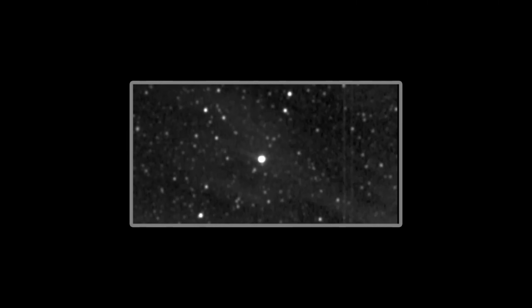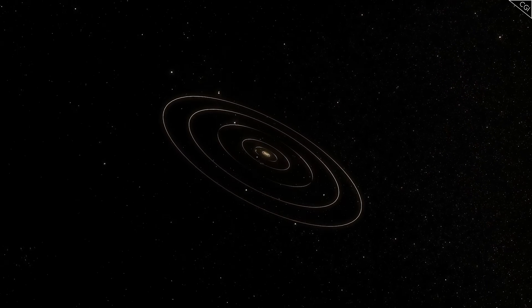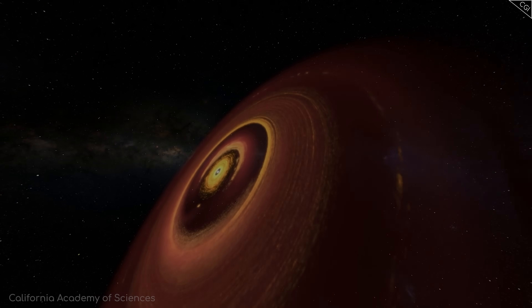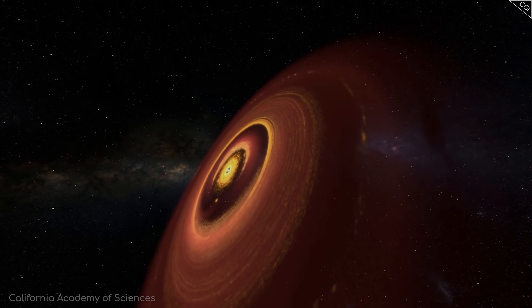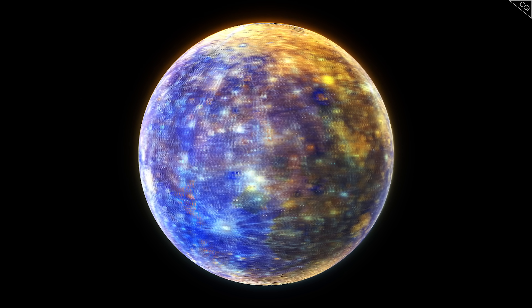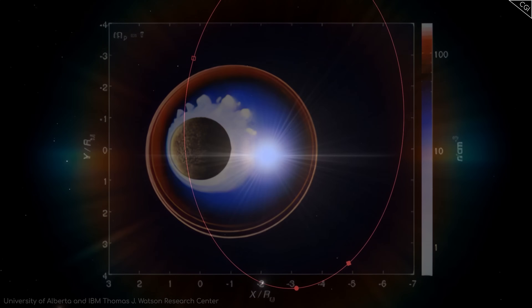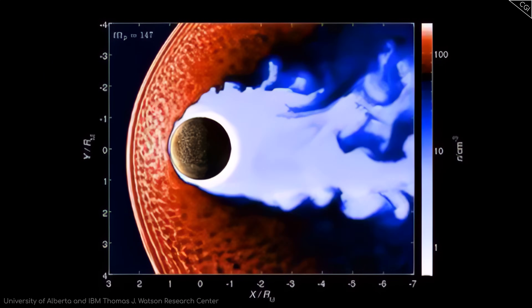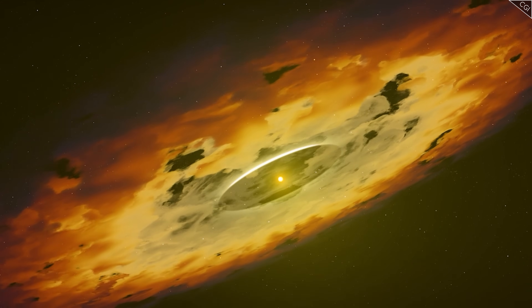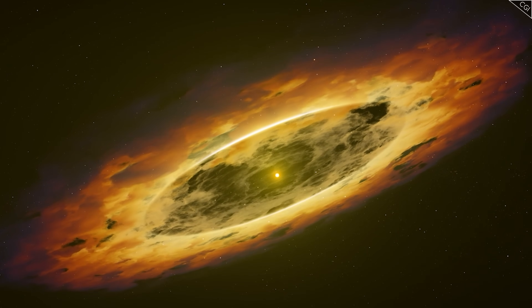But this story stretches beyond Mercury itself. It has provided an unexpected window into key processes occurring throughout our solar system and beyond. It gives us a glimpse into planetary evolution: while the current rate of surface material loss is too small to significantly alter Mercury in human timescales, over billions of years this process could potentially affect its surface composition, gradually depleting sodium and other easily liberated elements. We could use this knowledge to infer what might have happened to older planets in other solar systems.